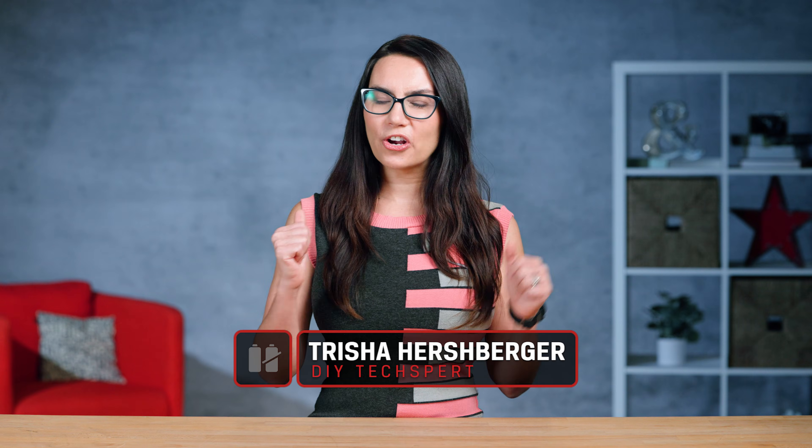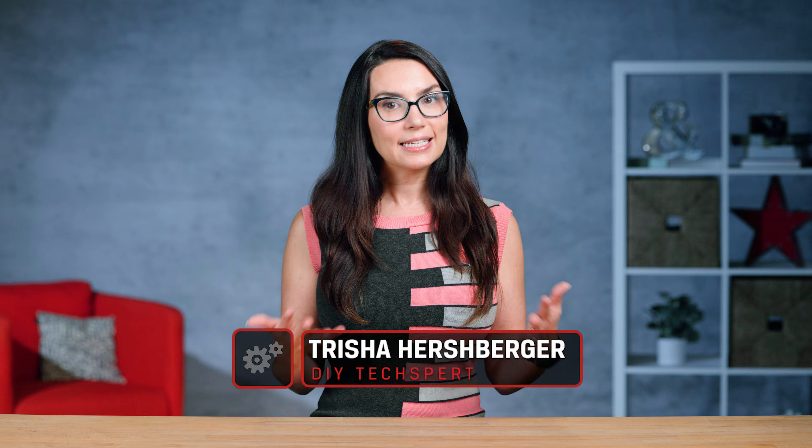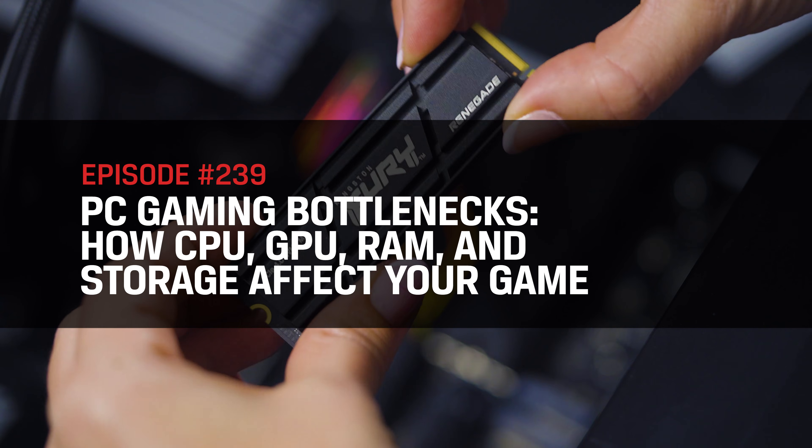Hey everyone! I'm Trisha Hershberger and you are watching DIY in 5, the series where we aim to make tech simple to understand in videos that are 5 minutes or less. In the world of PC gaming, it's all about smooth performance.